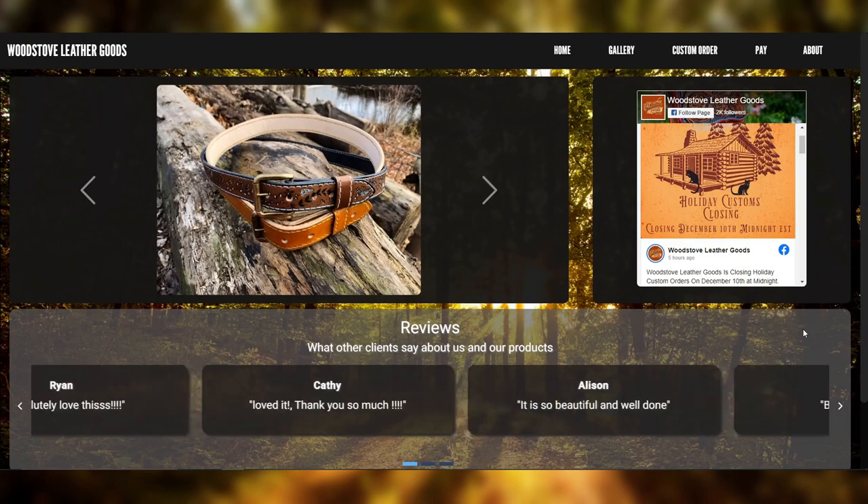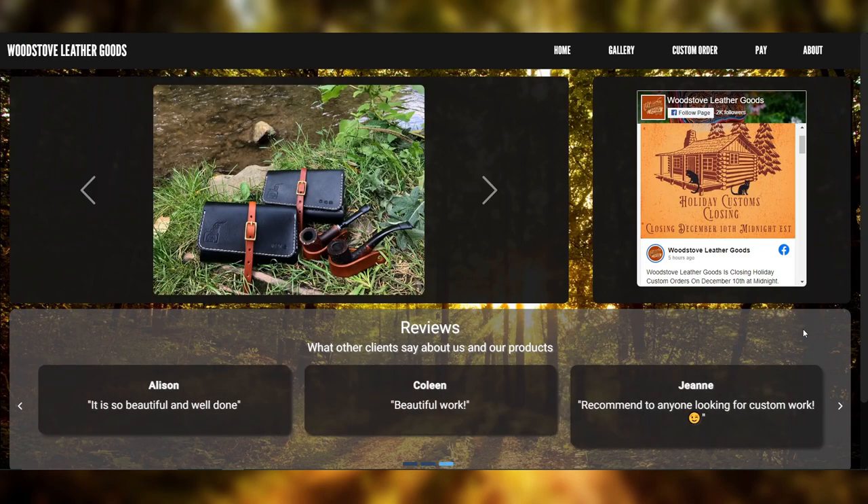Welcome to Woodstove Leather Goods, a Canadian family owned leather crafting business which specializes in custom leather goods ranging from bags to wallets to journals.